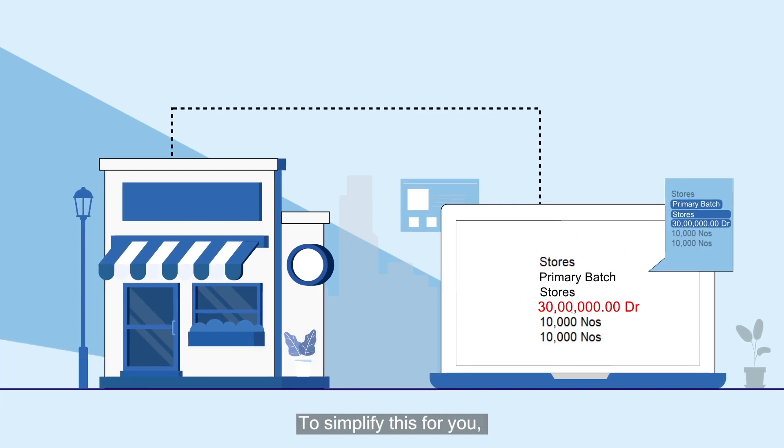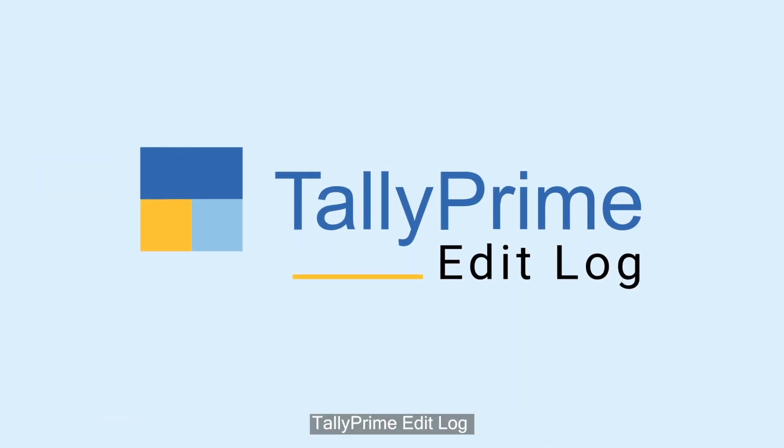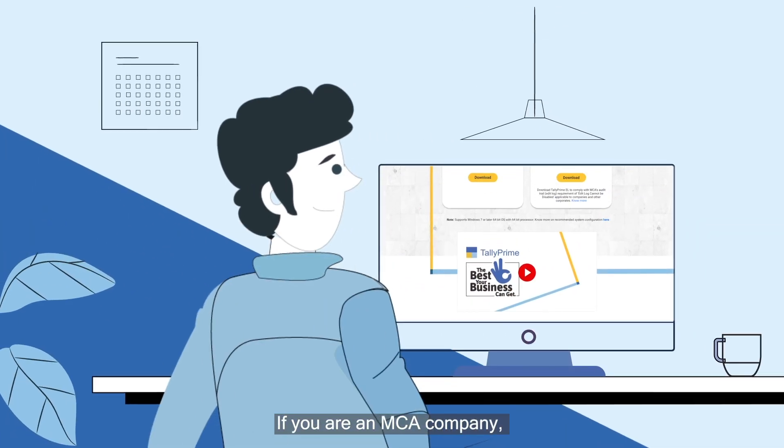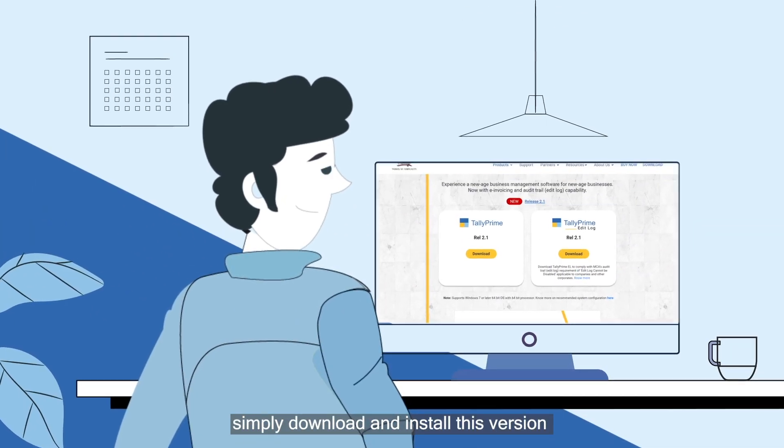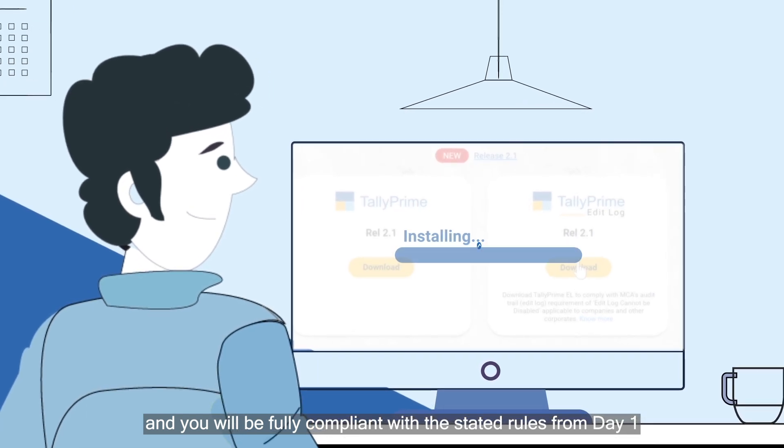To simplify this for you, we have launched a new version of our product, TallyPrime Edit Log. If you are an MCA company, simply download and install this version and you will be fully compliant with the stated rules from day one.